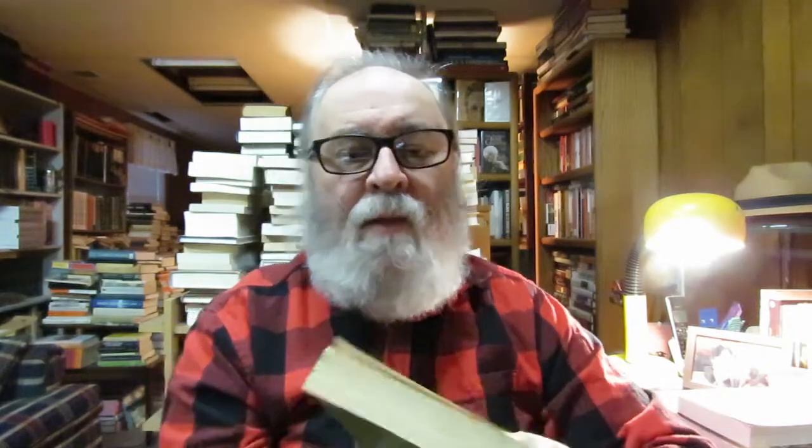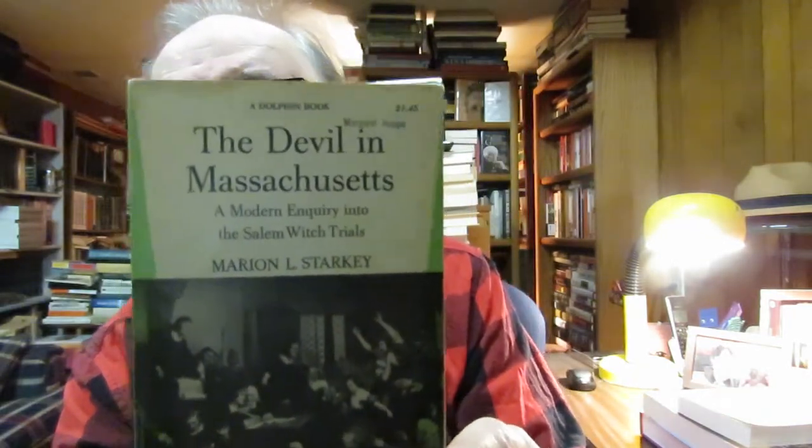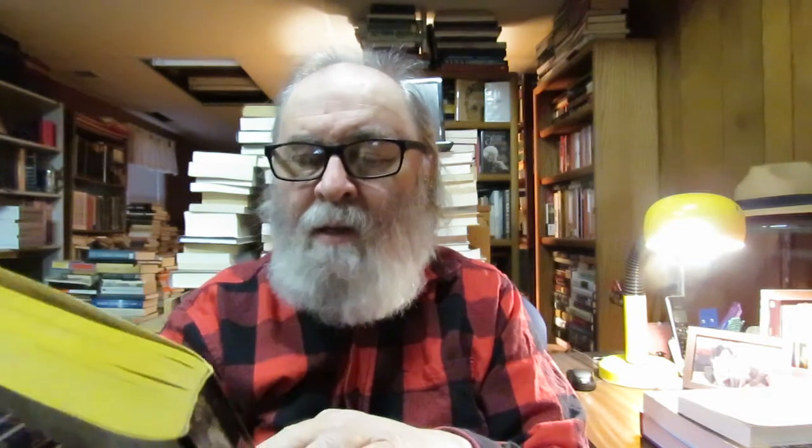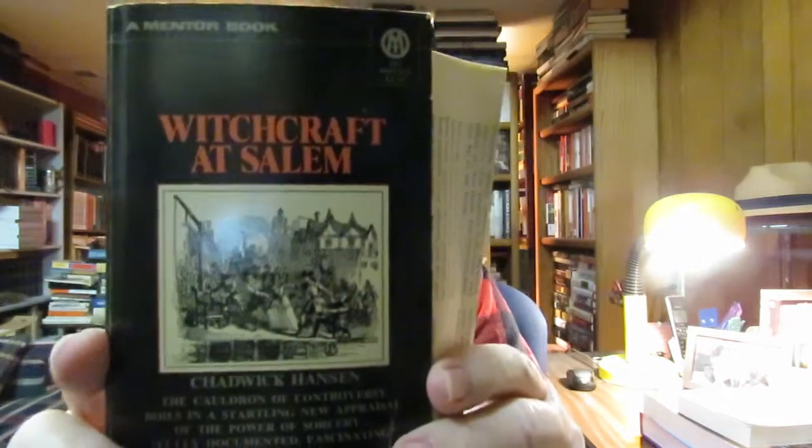So I'm going to show you the books I got at the Book Nook this week and the week before, because they're all stacking up and I want to put them away down here in the lower level. These are books on early colonial American history. This is 'The Devil in Massachusetts: A Modern Inquiry into the Salem Witch Trials' by Marion L. Starkey. I collect books on the Salem, Massachusetts witch trials. These are two I didn't have: 'Witchcraft at Salem' by Chadwick Hansen — 'The Cauldron of Controversy Boils in a Startling New Appraisal of the Power of Sorcery. Fully Documented, Fascinating.' So I got these on the Salem Witchcraft Trials.